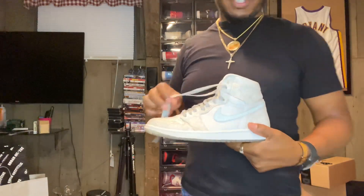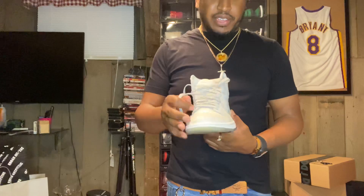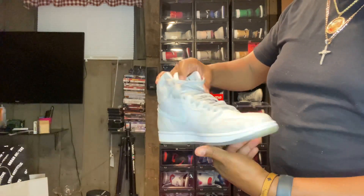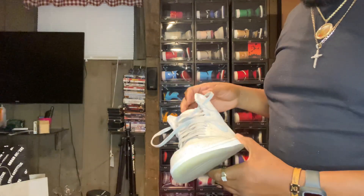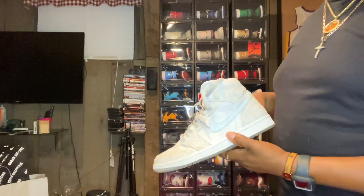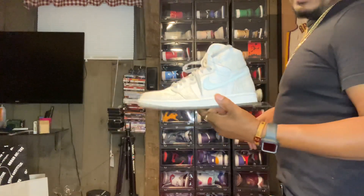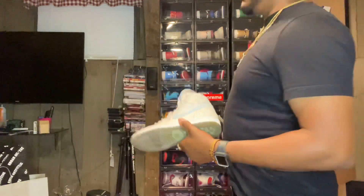We got the Laser Ones. You can see that 3M Nike sign, got the laser print — not all over, but mostly. Got the gray laces in these, they came with gray and white. Definitely a dope shoe — it was a slept-on shoe. I bought these like weeks after they came out, sitting on the rack at Finish Line. It's a white and gray shoe so you know it's a sleeper.